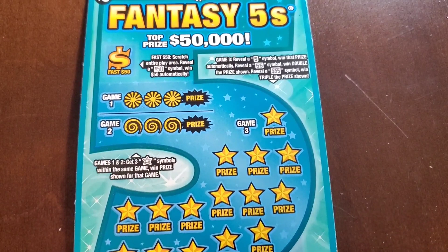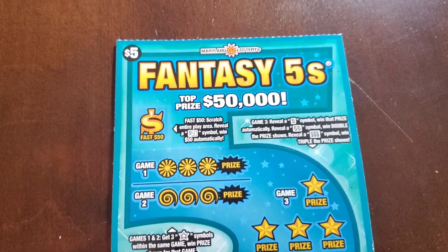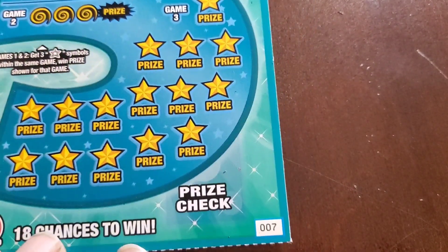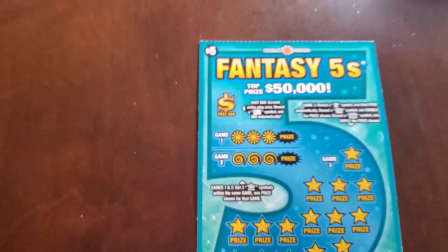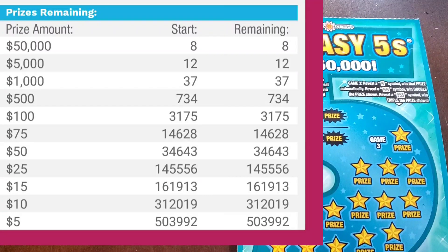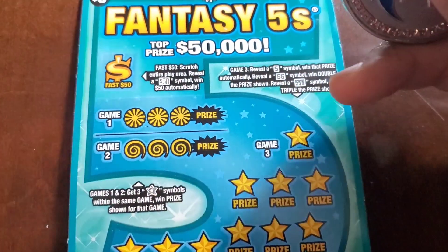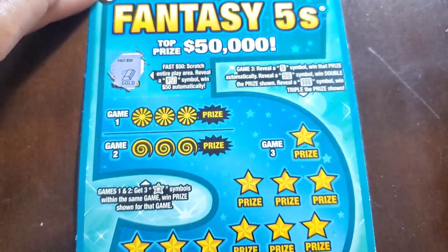Now for this busy $5 ticket. This one has like 4 areas. At the top there's a Fast 50 — reveal a 50 symbol, win 50 bucks. Games 1 and 2, you're looking for 3 stars to win the prize next to it. Game 3, you're looking for a single 5 symbol, a double, or a triple 5. Odds on this one are 1 in 3.71. All 4 tickets came from different packs, so let's see if we can increase our odds.